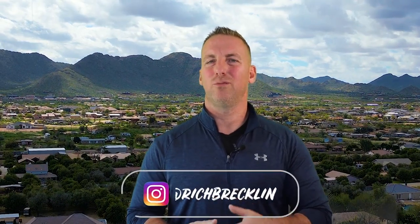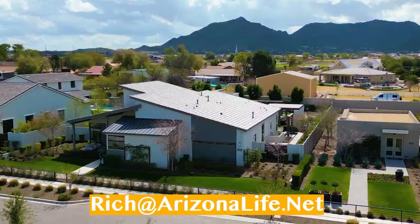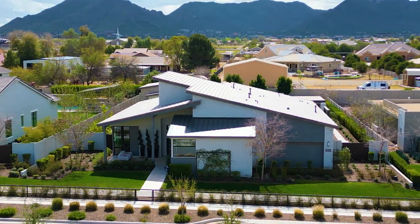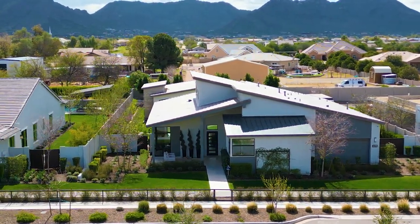Welcome to Arizona Home Tours. I'm Rich Brecklin, your real estate agent with Real Broker. Today we're taking a tour of a beautiful luxury home in Bridal Ranch in Queen Creek, Arizona. This home is built by Toll Brothers, and this is a model home. They have several quick move-ins available, and the pricing for these homes starts at around $1 million.